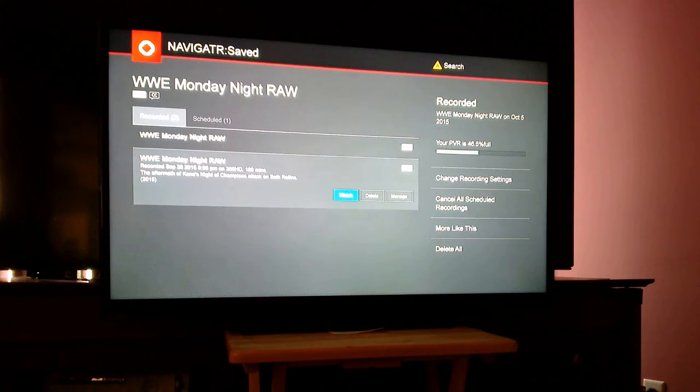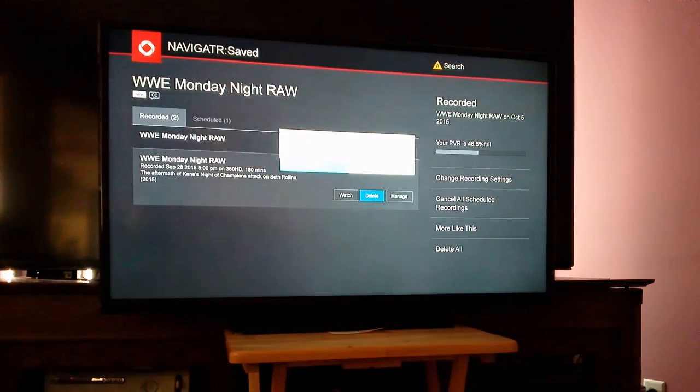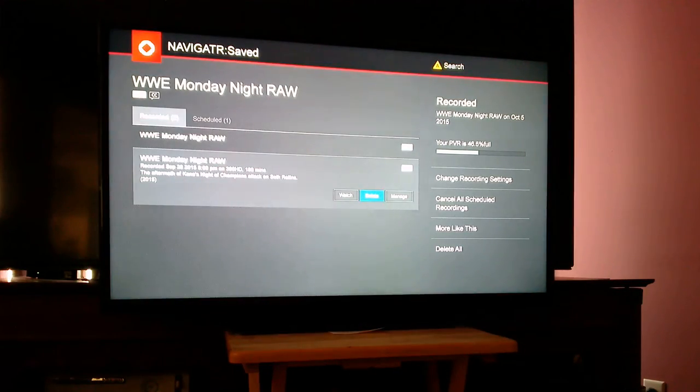I'm going to scroll down to this one here, and I'm going to try to delete it. Yes, I am sure I wish to delete Monday Night Raw. Nothing happens.